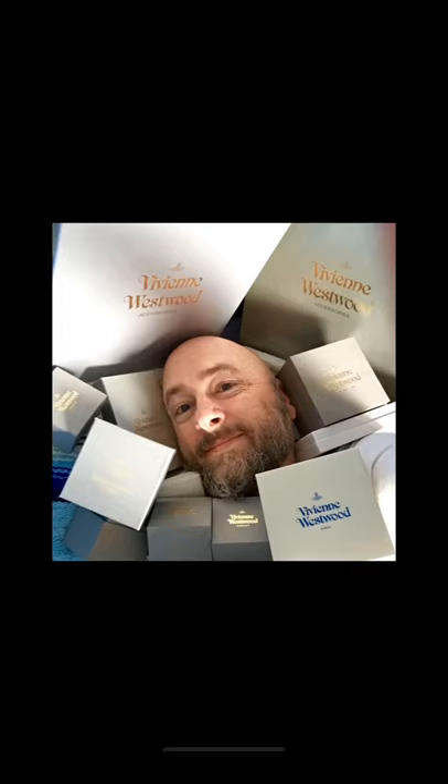If you like this and want to see more, then smash that like button and subscribe to my YouTube channel. Check me out at stylescoundrel.com or on Instagram at stylescoundrel.